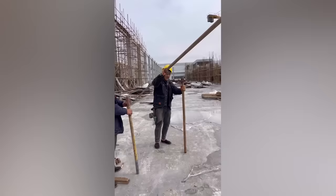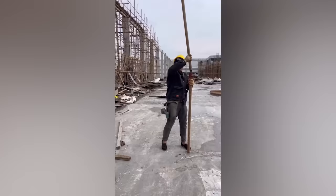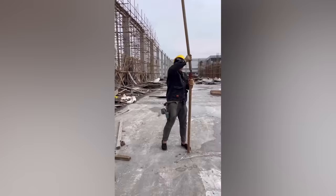When you watch this true pro at work, it may seem like putting up the scaffolding for a construction site is as easy as Lego. But trust me, it's not.